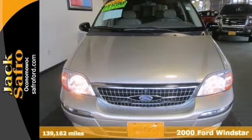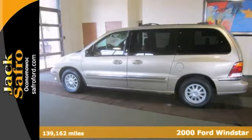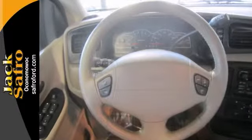It's a 2000 Ford Windstar, and rest assured with this purchase — it's been given the seal of approval by our service department. This local trade-in has alloy wheels, a roof rack, and power windows, locks, and mirrors.